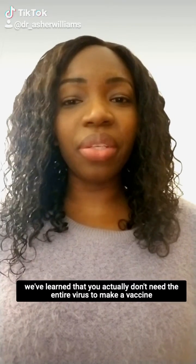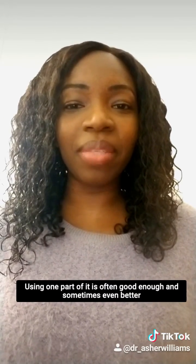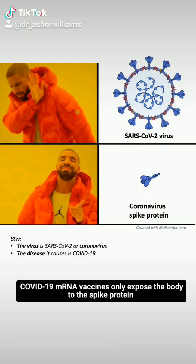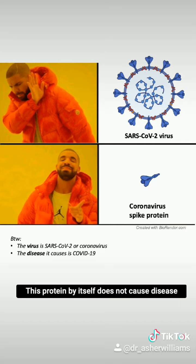But after years of research, we've learned that you actually don't need the entire virus to make a vaccine. One part of it is often good enough, and sometimes even better. COVID-19 mRNA vaccines only expose the body to the spike protein found on the surface of the SARS-CoV-2 virus. This protein by itself does not cause disease.